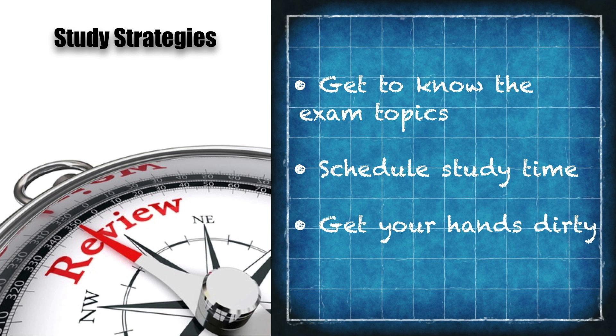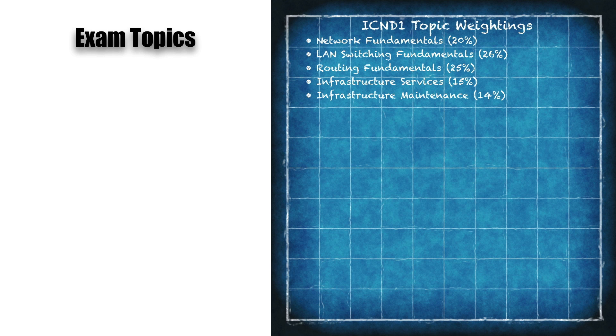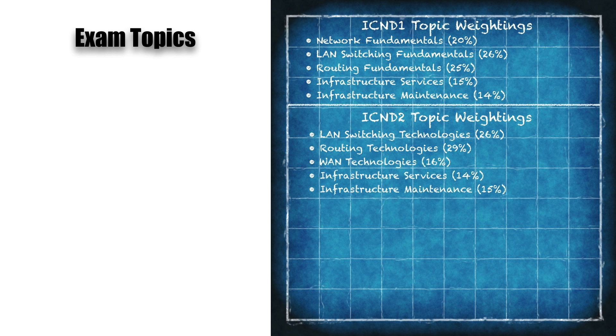I also want us to get our hands dirty — get some experience with lab gear to practice the concepts we're learning. For ICND1, Cisco tells us the broad exam categories include network fundamentals like how routers and switches work, and IP addressing. In ICND2 you go deeper into those same topics — deeper into LAN switching including spanning tree protocol, routing technologies like OSPF in multiple areas, EIGRP, and even BGP. You'll also learn about different LAN technologies, infrastructure services, and some troubleshooting and maintenance.